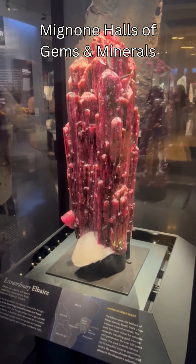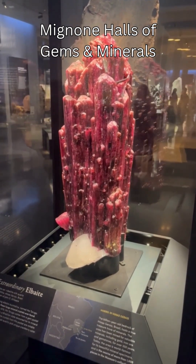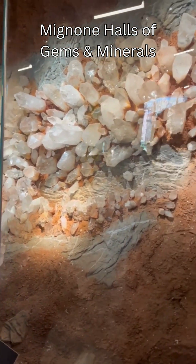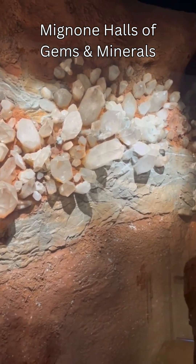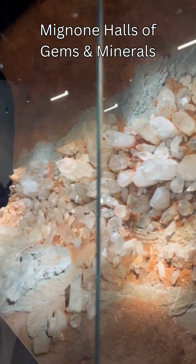Of course the other exhibitions of the museum are also amazing, but my focus was the gems and minerals. I hope you guys enjoy if you go — if you do or have been, leave a comment. And the next trip will be to DC to check out the Smithsonian, which is the largest gem and mineral collection on our planet.